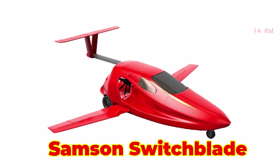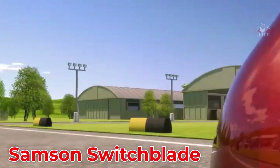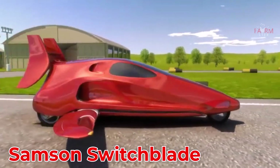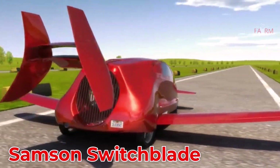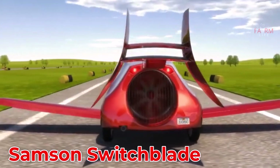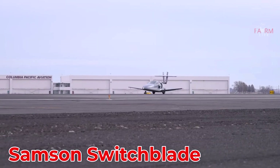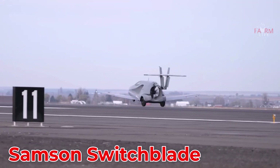The Samson Switchblade, made in the USA, is a three-wheel sports flying car that transforms into a fixed-wing aircraft in just three minutes. Powered by gasoline, it can reach speeds up to 320 km/h in the air, and its kit-based version starts at approximately $170,000.